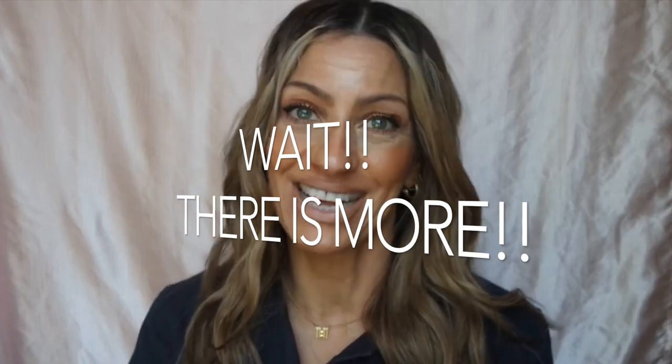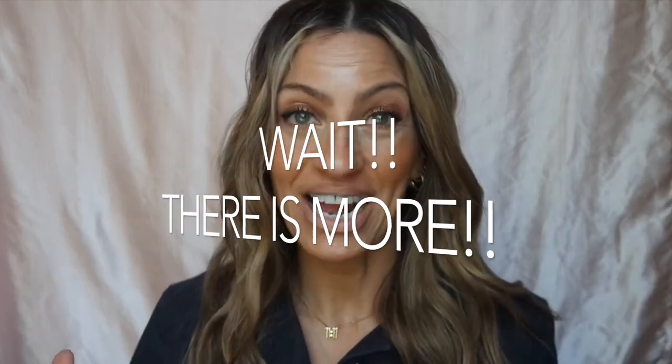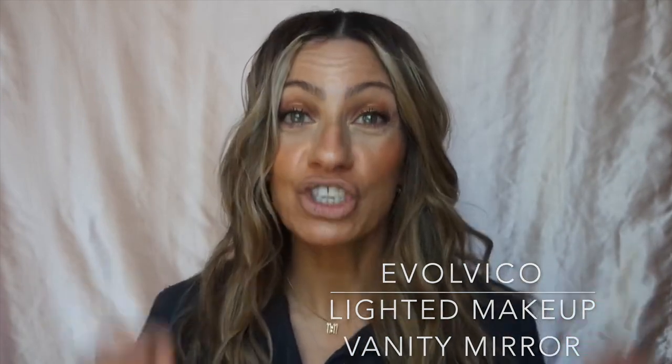Another thing I really want to talk about in this video is a new mirror I have by Evilvico. It is a magnifying mirror specifically for us mature ladies — or anyone, really — who can't see a thing. Let me bring it out because I think it's quite spectacular and you might need it in your life. If you're in your 50s like me, you cannot see anything. I always use a magnifying mirror to put on my makeup. I thought I was doing a perfectly fine job, but I discovered this new mirror called Evilvico and the magnifying is even bigger, plus it has a light.